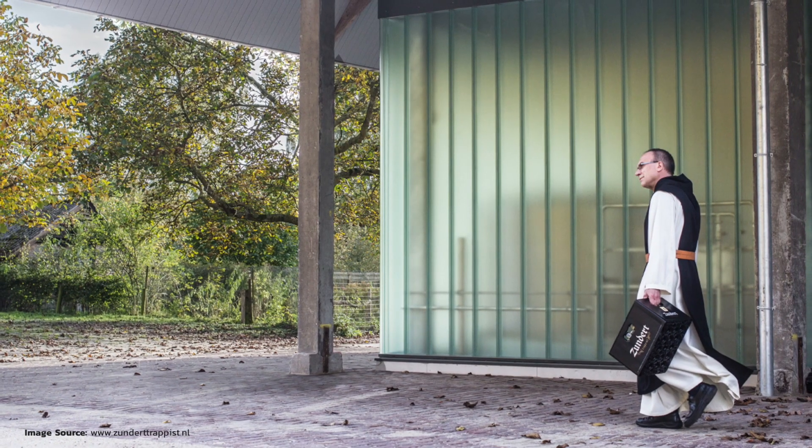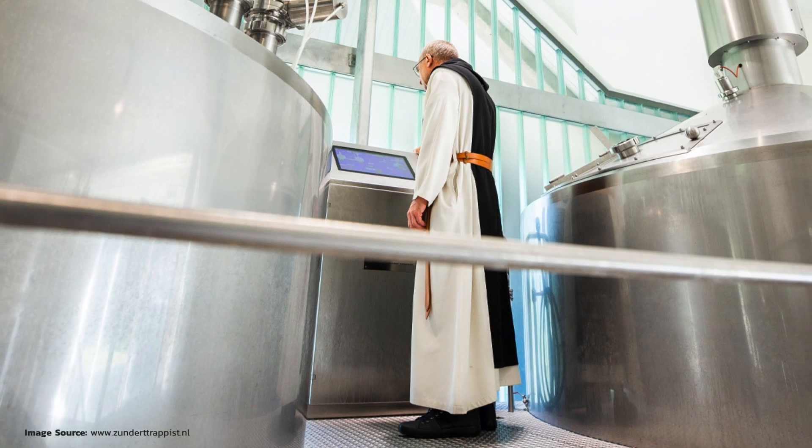They're not about mass scale production, albeit that they have a 40 hectolitre brew house. What they want to do is make premium quality beer using the best quality ingredients, making it true to the Trappist style — renowned worldwide for being that sort of higher ABV, super premium, malt and yeast focused beer.